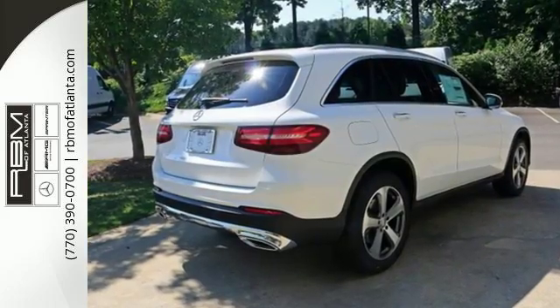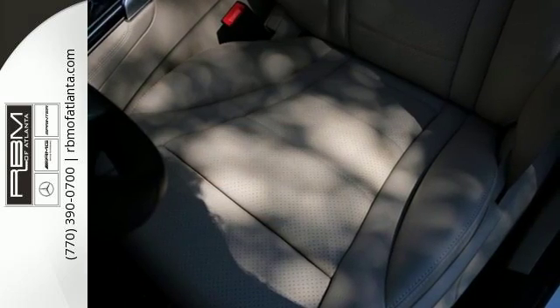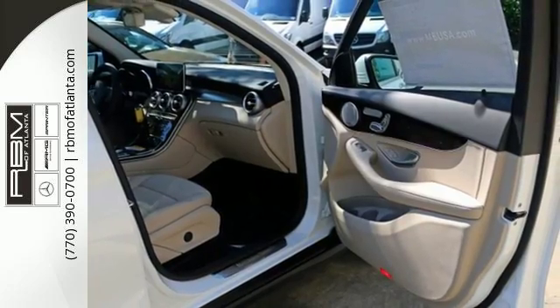Soft-touch materials, interior wood trim, and curved surfaces shape a pleasing cabin that is replete with features, including dual-zone climate control, a touchpad controller, smart key with keyless start, and a power liftgate.